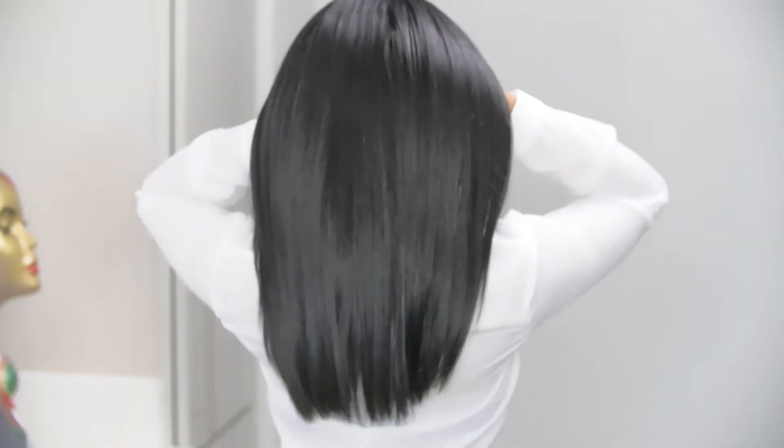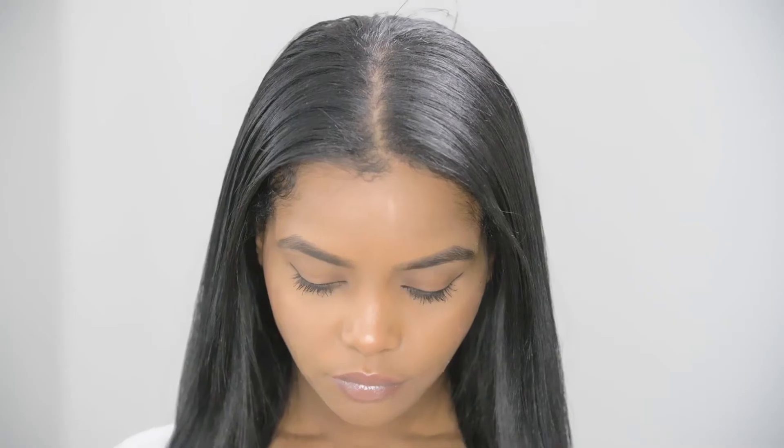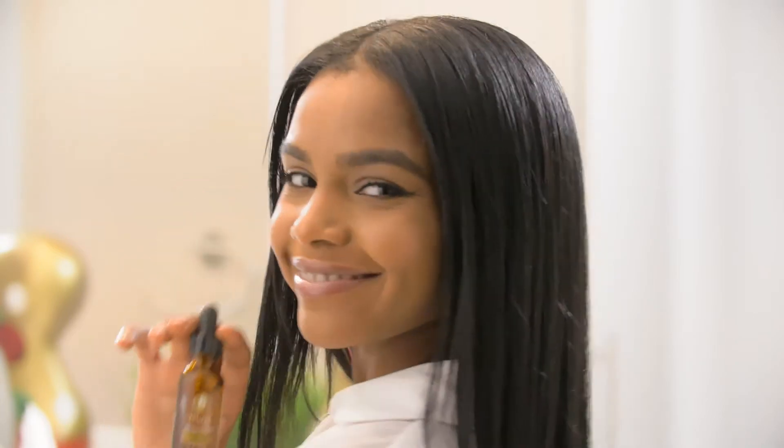It looks healthy and feels healthy. I do it a lot around my edges area because I want my edges looking nice — it's cool for when I do buns, and I do a lot of buns when I don't want to do my hair. Definitely, if you want your hair to grow really fast, this is the product you want to use.